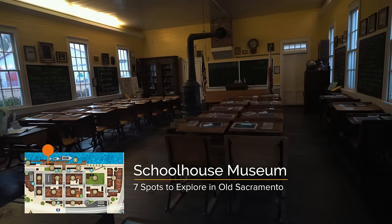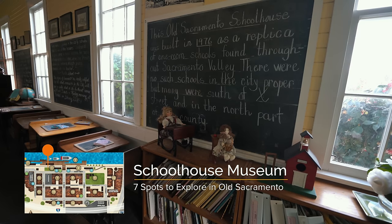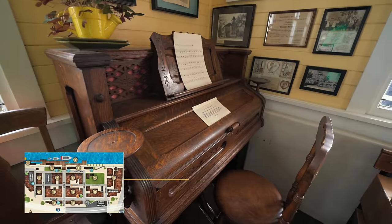Next up, head over to the Schoolhouse Museum, which is a living replica of the one-room schoolhouses found in the 1800s.